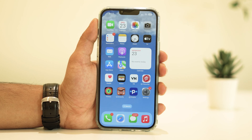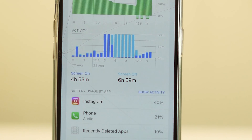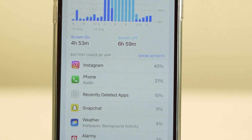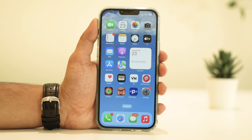Hey there, fellow iPhone enthusiasts! Welcome back to our channel. Today we're diving into a hot topic that's been on the minds of many iOS users lately: the iOS 17 battery drain issue. If you've noticed your battery life taking a hit after updating, don't worry — you're not alone. In this video we're going to walk you through some practical steps to help you fix that battery drain problem and get your iPhone back to its full power-saving potential.